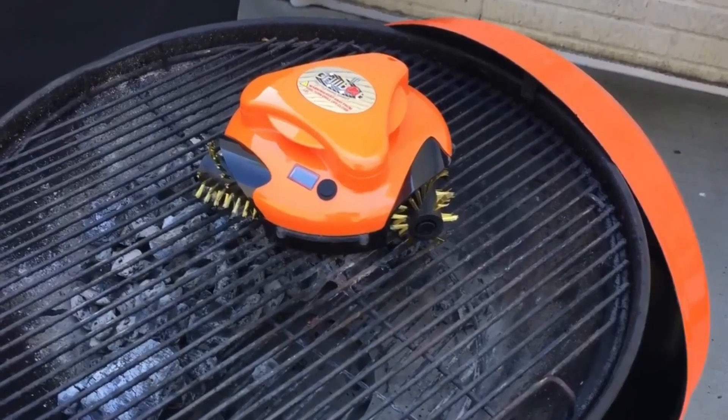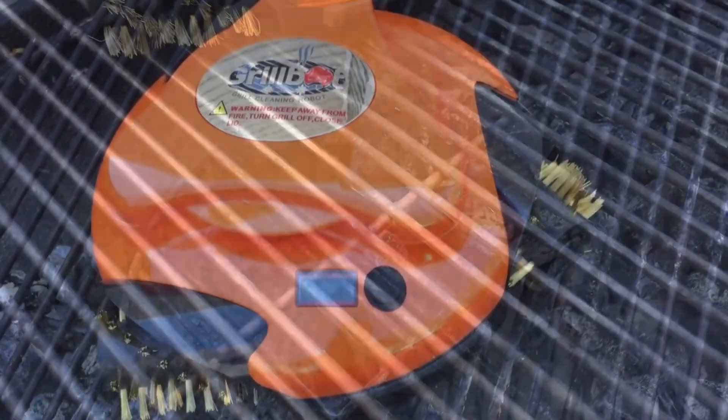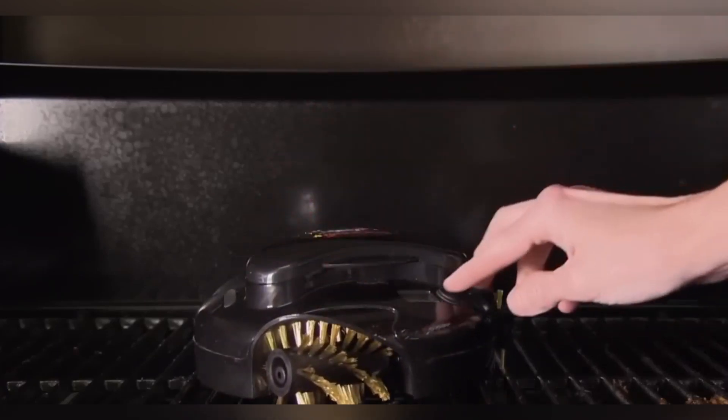With this grill-cleaning robot, this chore becomes much easier. The GrillBot has removable and deep-cleaning brushes that work to scrub all the food debris off your grill when you're done cooking, at the touch of a button without you having to do a thing.